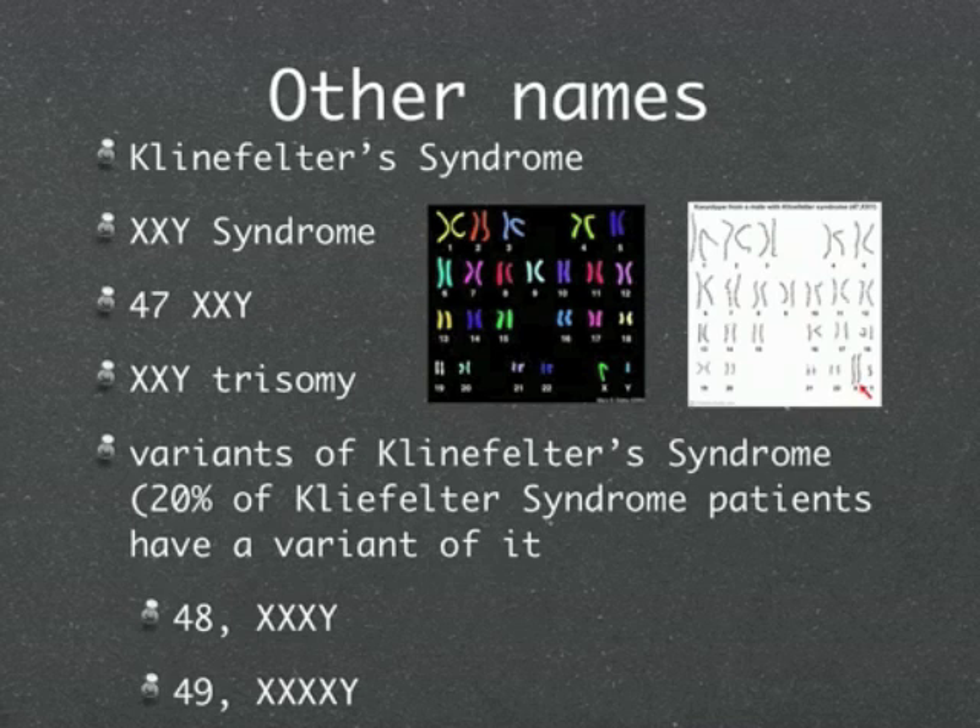Other names of Klinefelter Syndrome are XXY Syndrome, 47XXY, and XXY Trisomy. There are many variants of Klinefelter Syndrome. Of all Klinefelter Syndrome patients, 20% have a variant of it.